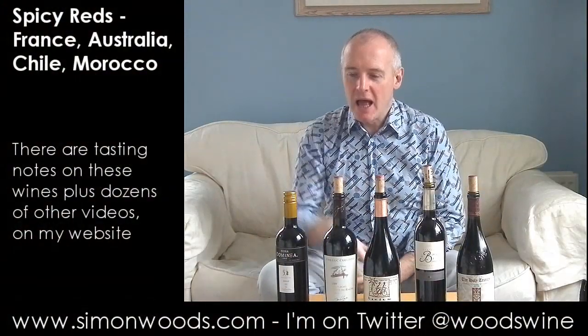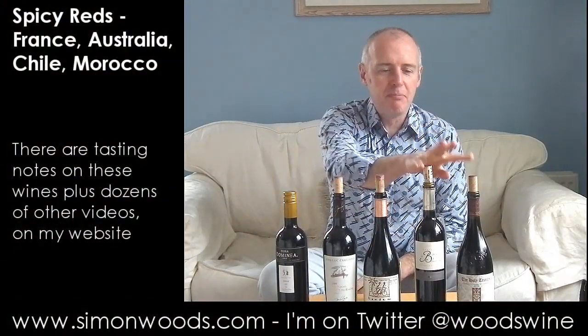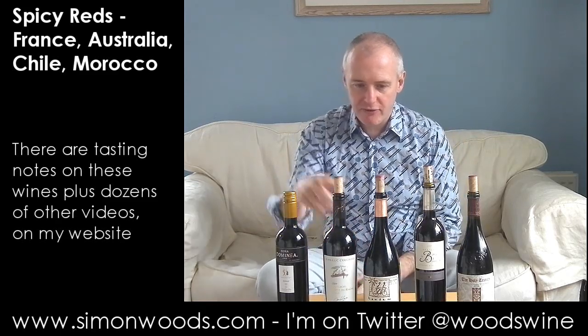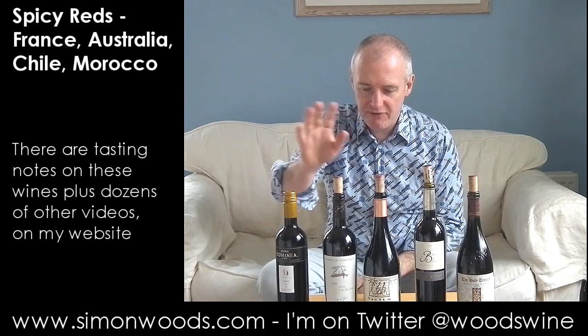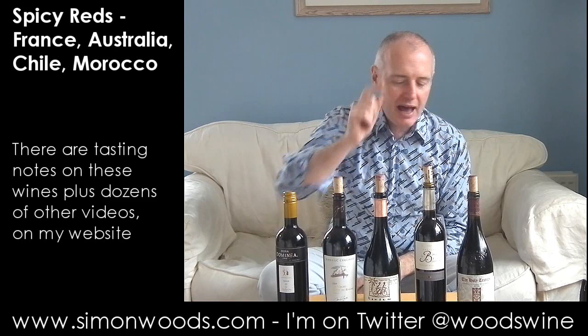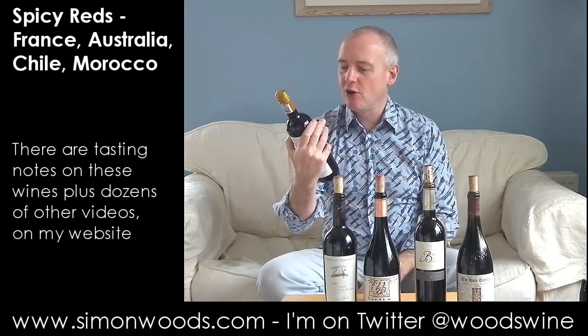Hi there, Simon from SimonWoods.com. Syrah, Syrah blends with Syrah in — that's the theme today. How many different countries have we got? France, Chile, France, a strange place we will get onto in a moment, France, and Australia. But the first one we've got is Chile.